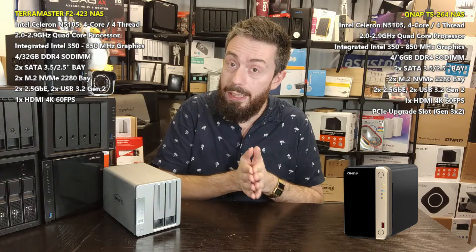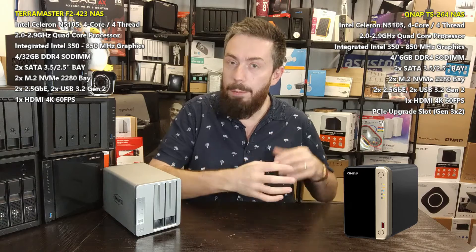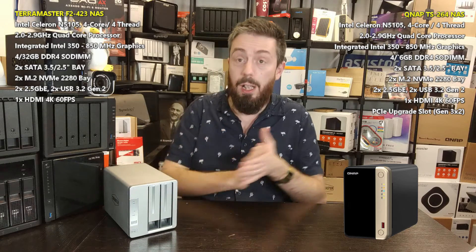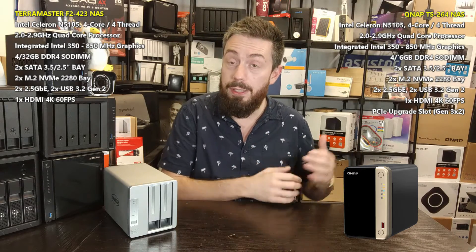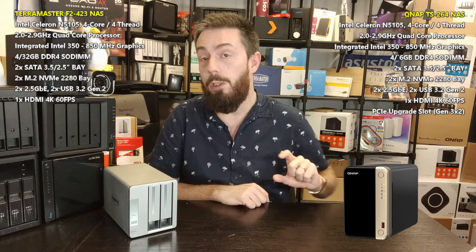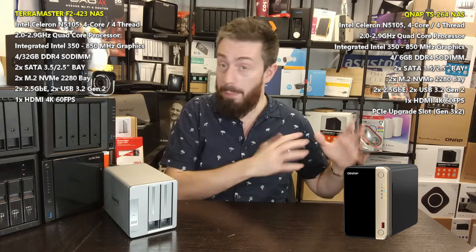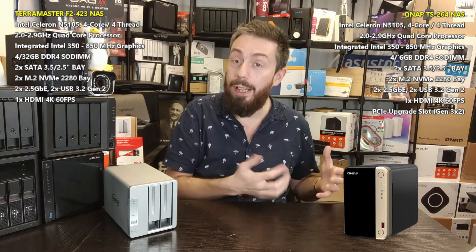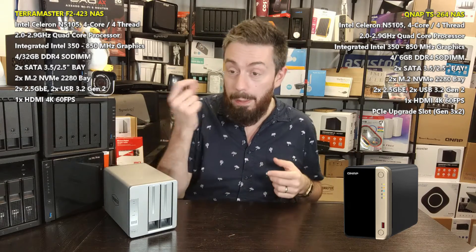Moving back to the QNAP, there is enhanced AI support on this device. Their AI-powered photo recognition tool has greater depth and pedigree than TerraMaster Photos. On top of that, AI-supported services for facial recognition, thing recognition, and intelligent parameters are available on the surveillance platform and can be enhanced further with Google's TPU, a $20-$30 upgrade — something not available on the TerraMaster. You get not only a better surveillance platform but also better AI-supported cataloging, recognition, and sharing overall on the QNAP.